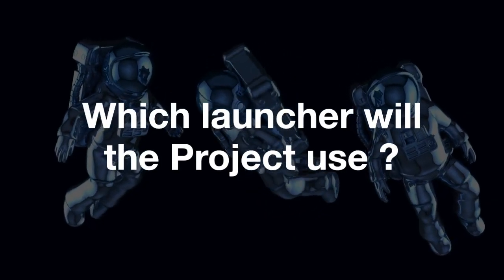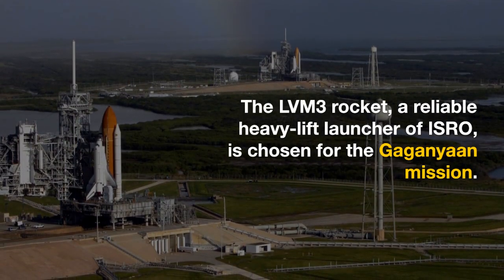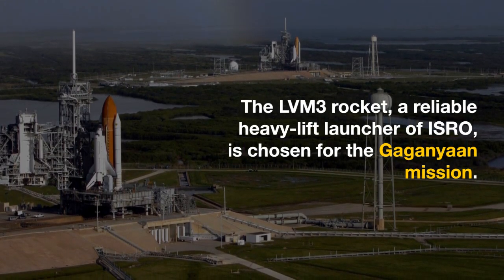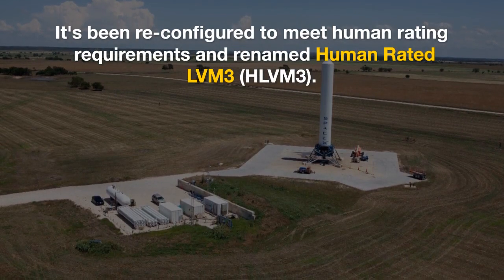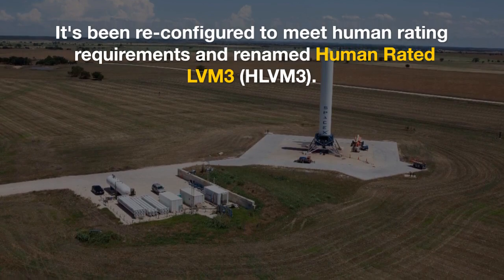Which launcher will the project use? The LVM-3 rocket, a reliable heavy lift launcher of ISRO, is chosen for the Gaganyaan mission. It has been reconfigured to meet human rating requirements and renamed Human Rated LVM-3.